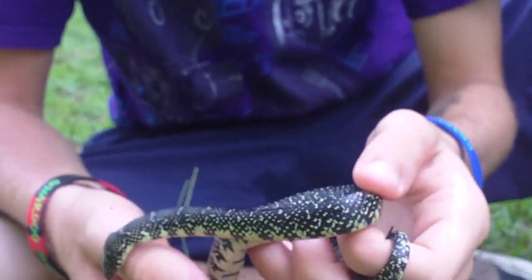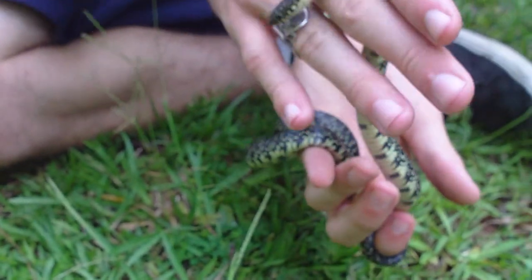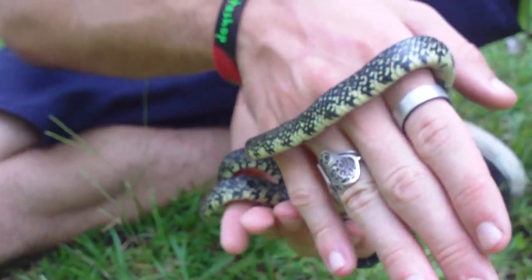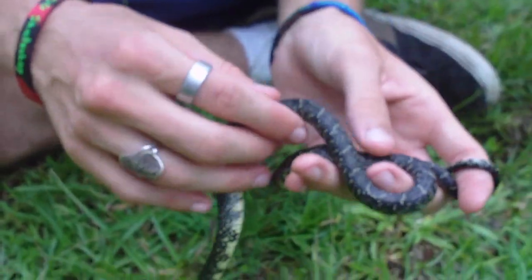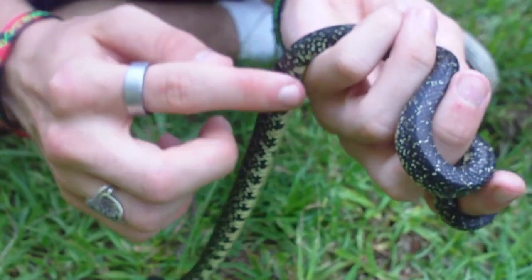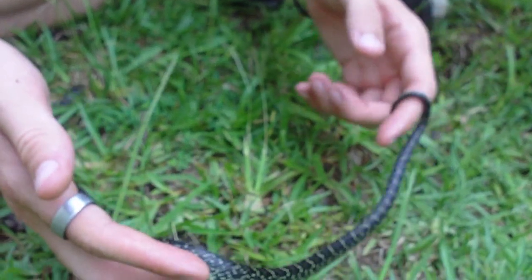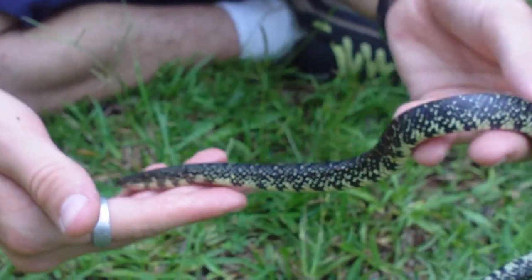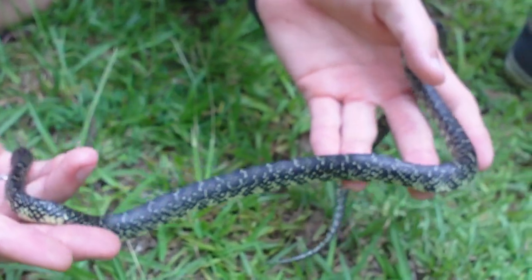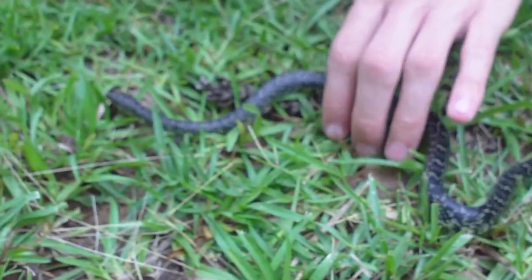Let's get some up close on him. Check him out — he's real pretty. One way you can tell he's not the speckled is he actually has these little cross bands going all the way across his back and they're sort of faded. You can't really see them real good. And as he gets older, they'll get to where they're pretty much faded all the way off. That's the same way with most of the black kingsnakes.